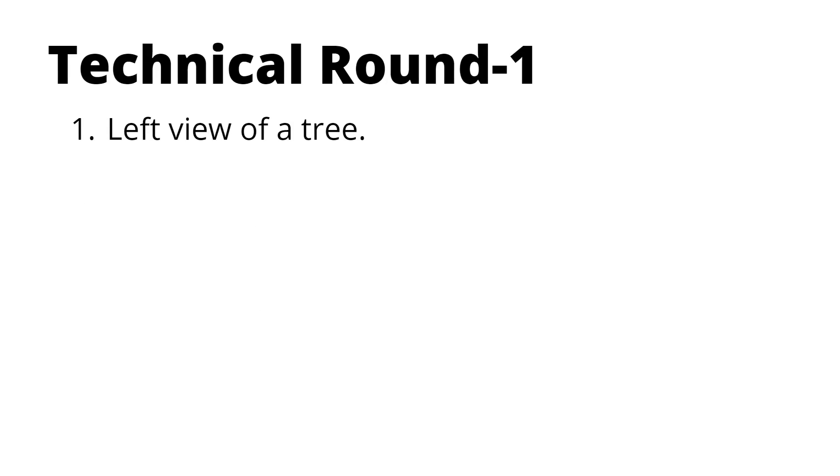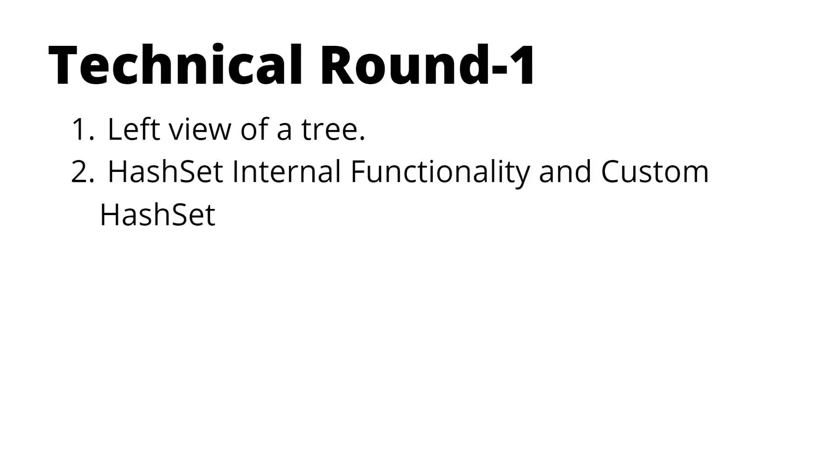In Technical Round 1, the first question was related to data structures. DSA questions can be on any topic, but my friend got a question where he had to print the left view of a binary tree.